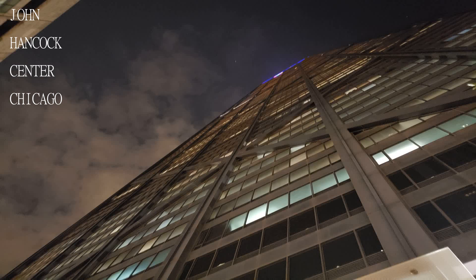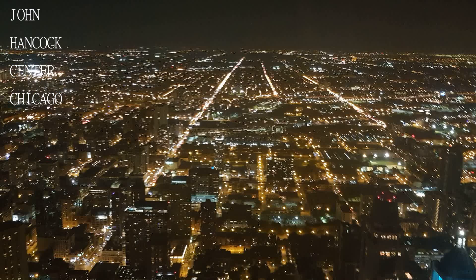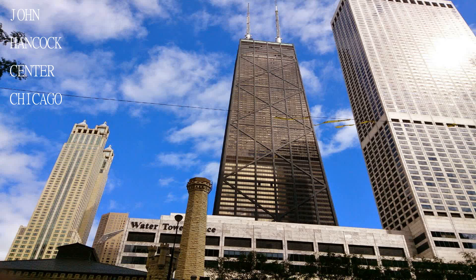Going to the John Hancock Center, especially their signature lounge, where you can sit at the bar and stare at the amazing cityscape that is Chicago while sipping on a beverage of your choice — absolutely a great experience.